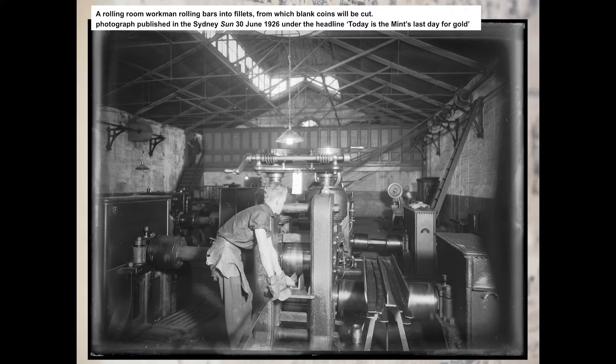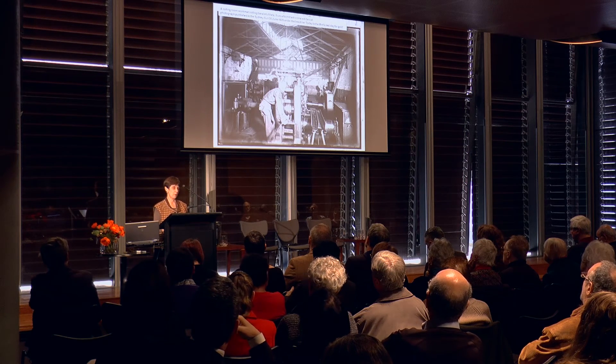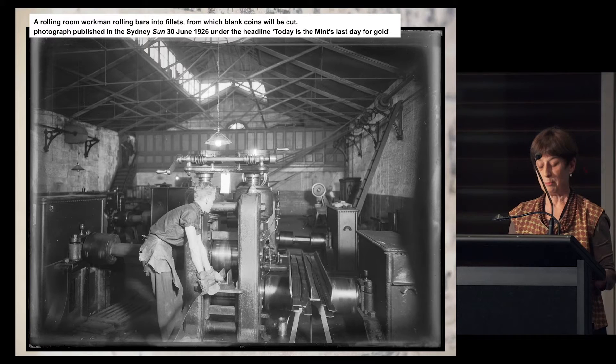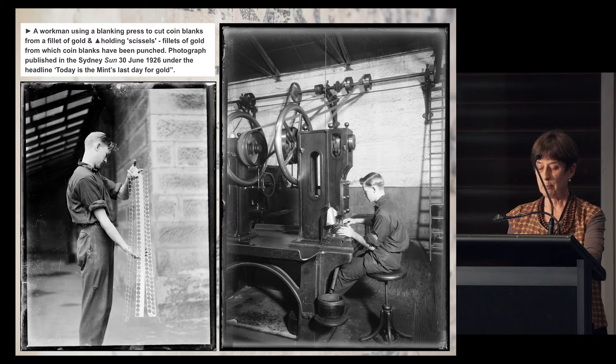Photographs published in the Sydney Sun on 30 June 1926 show the young men who were the third-grade workmen. The Mint closed at the end of 1926, though talk of its closing had been going on for several years. By that time, the Melbourne Mint was where most work was happening. An image published in the Sun under the heading 'Today is the Mint's last day for gold' showed rolling bars into strips out of which coins were to be punched, and a workman using a blanking press to cut coins from a fillet of gold.